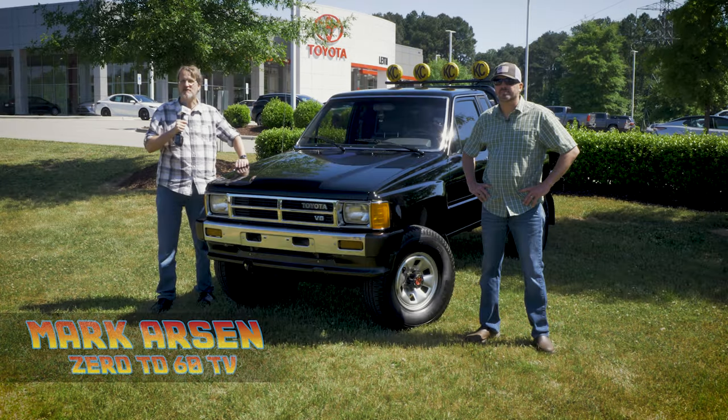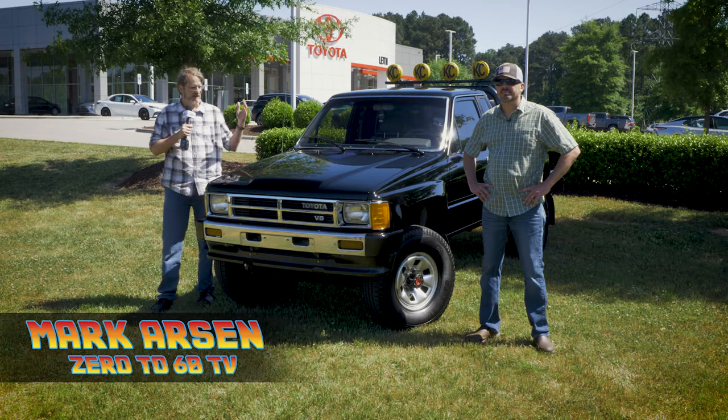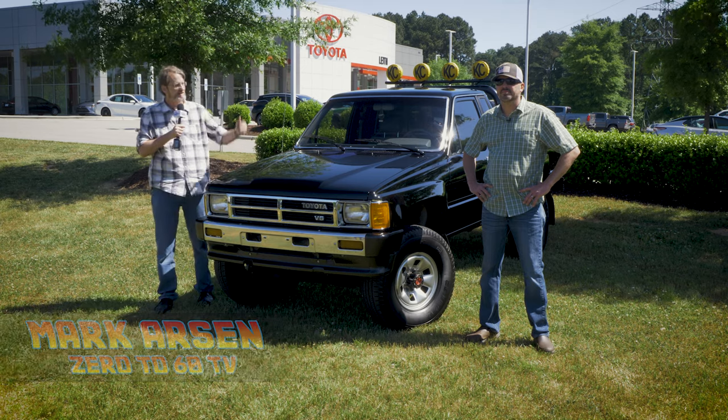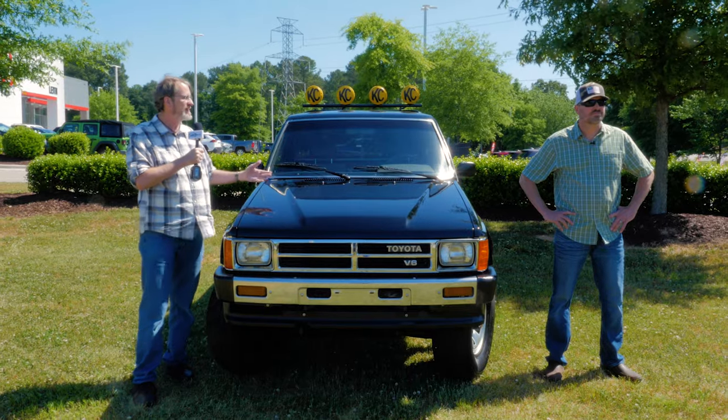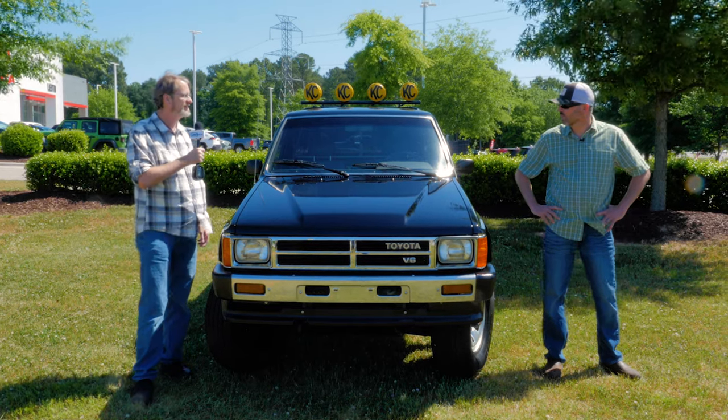Joining me today on Zero to 60 TV is the owner of this amazingly fresh classic Toyota truck, Tommy Pomido. Tommy, thank you for bringing this awesome truck to us here at Leaf Toyota. Thanks, Mark. Thanks for having me.